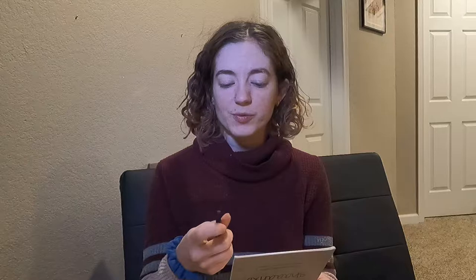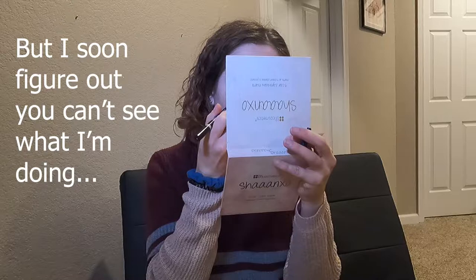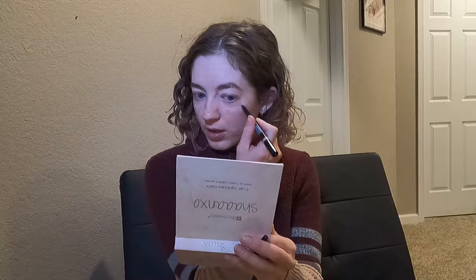I don't have any makeup on right now — I think the freckles might show up a little bit better without it. This is a brow product I haven't used in a while, it's kind of a lighter brown. It's a very subtle look on this side, but not on this side — oh god, that looks pretty bad. Okay, so we're not going to do that. This brow pencil is out of here.